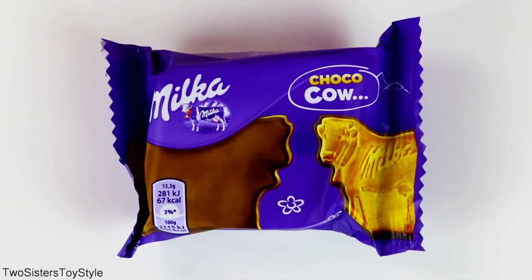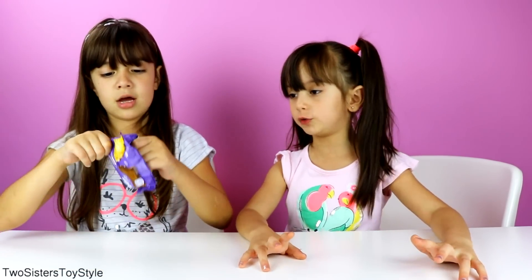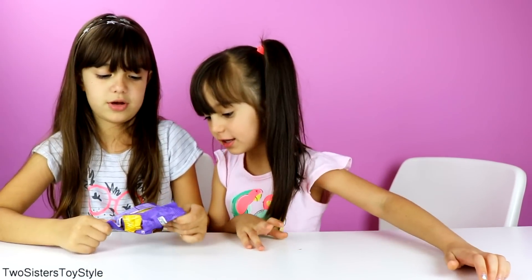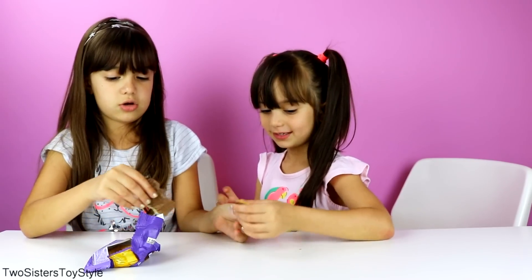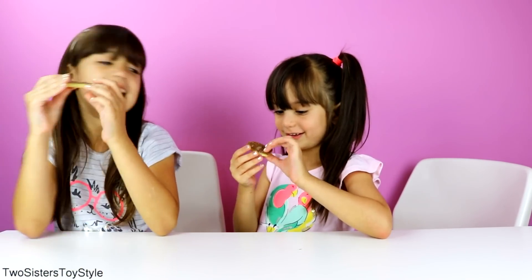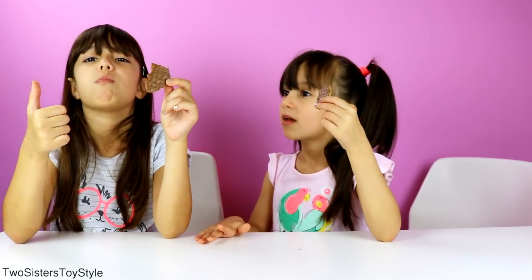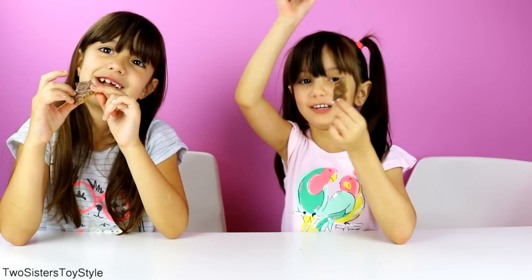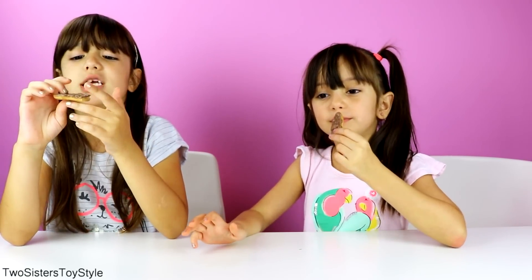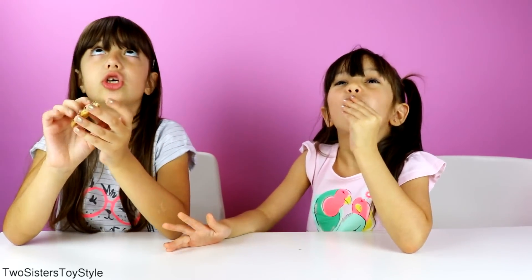Next we're going to taste Choco Moo by Melka. Choco Moos are cow-shaped cookies topped with a layer of milk chocolate. Let's see what they taste like. Okay, let's taste it. Mmm. I give this a thumbs up — a big thumbs up. I think it tastes pretty good. The cookie's really well made and the chocolate tastes so good.